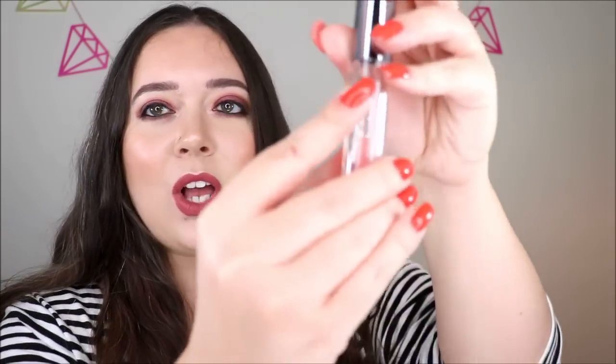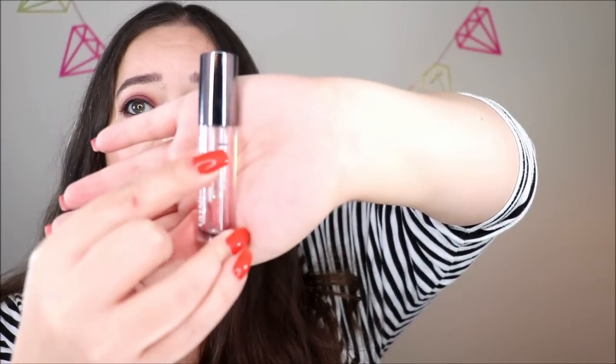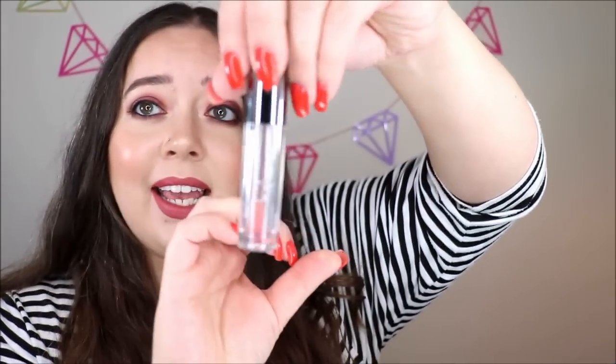I had just added this product in the last update and I was all the way up here — I had hardly started to use it — and it is completely done. You guys, I loved this stuff. It was so nice, very moisturizing, very easy to apply and wear really whenever. A lot of times I'd throw it on before bed and reapply throughout the day, so I got a ton of use out of it. I'm not going to repurchase right now, but I really, really enjoyed using it.